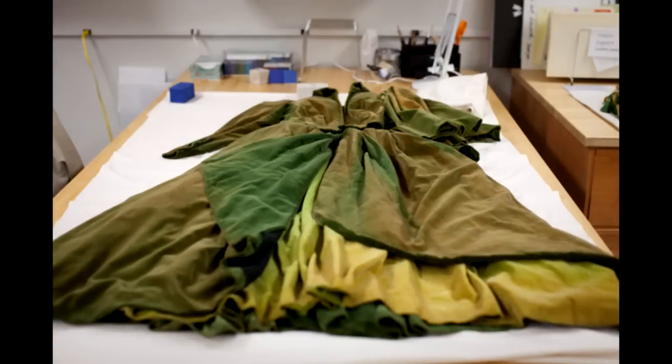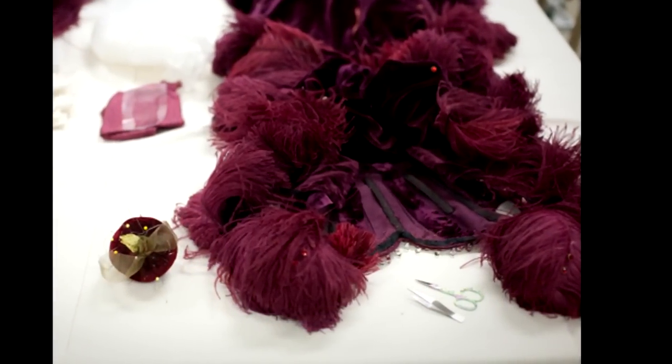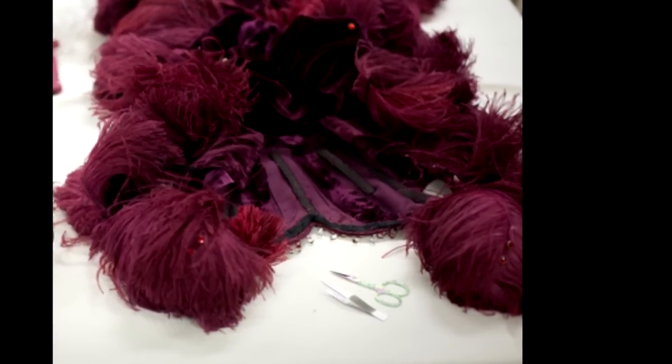This dress is actually very unique in terms of its problems. The mysteries of this piece have to do with the color changes. These feathers — you can tell these are original because they have the bead, they have the decoration glued to them.